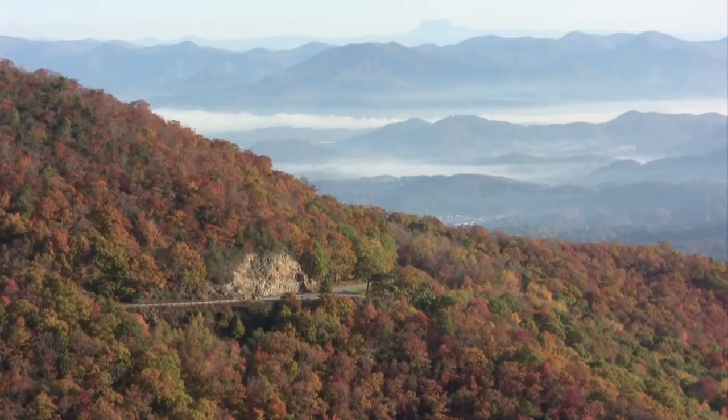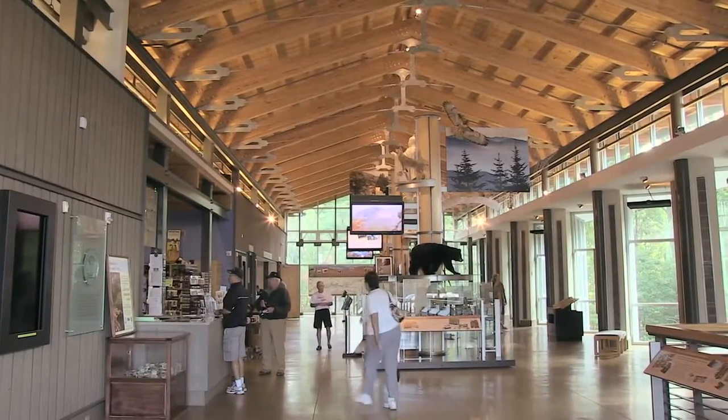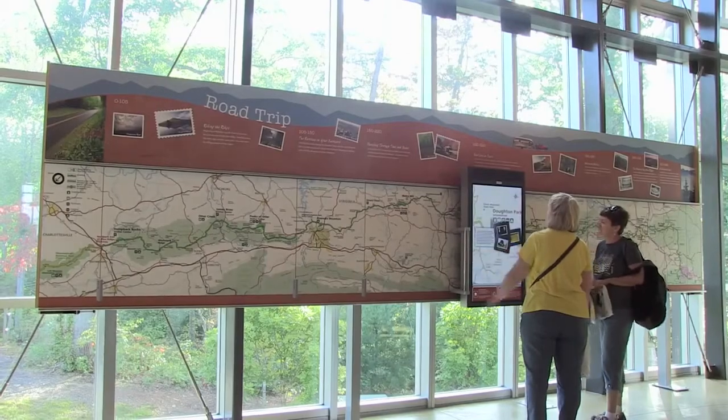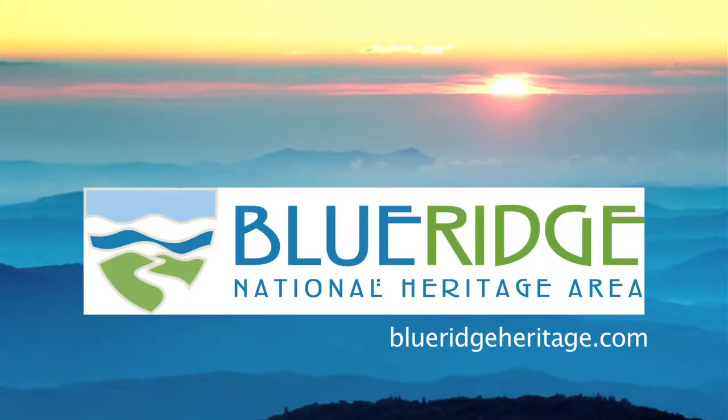Find out more about the Blue Ridge National Heritage Area by visiting the Blue Ridge Parkway Visitor Center, located on the parkway near milepost 384 outside Asheville. Here you'll find information not only about the parkway, but all those places off the beaten path where you can explore the history, the culture, the heritage, and the beauty of the Blue Ridge National Heritage Area.